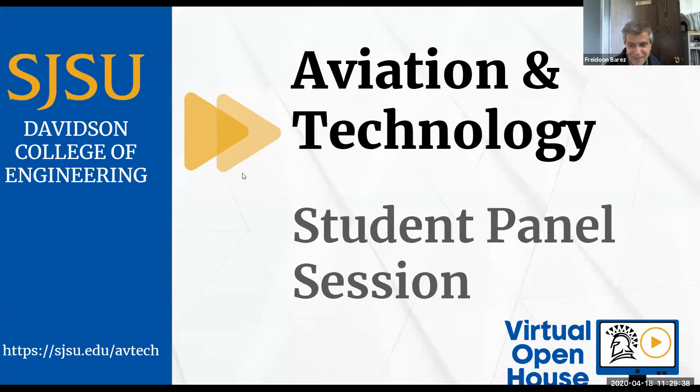Thank you to Dr. Brez, Sal, and Julia for their time. That concludes the aviation student panel. We will now be transitioning to the technology student panel, and I'd like to invite Yvette Vaca and Bradley Yong to the panel as we begin the technology student panel session.